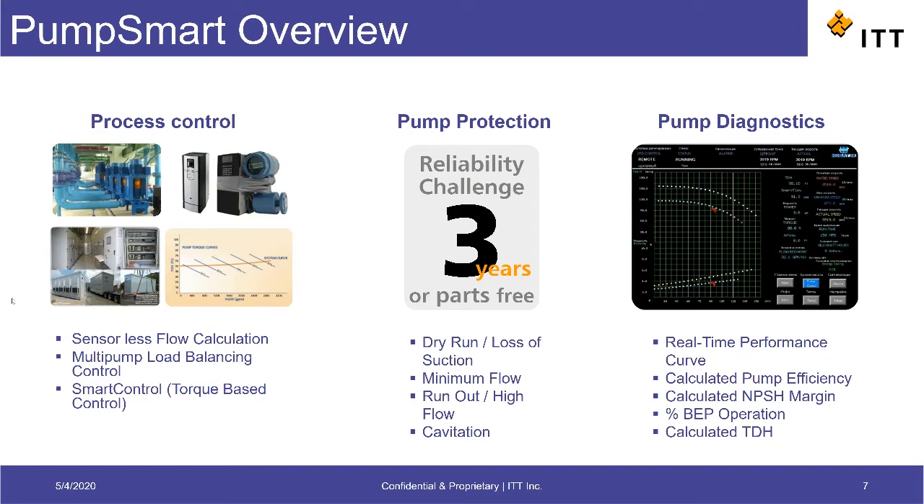Besides all the benefits of a VFD, the PumpSmart offers several unique advantages that fall into three categories.